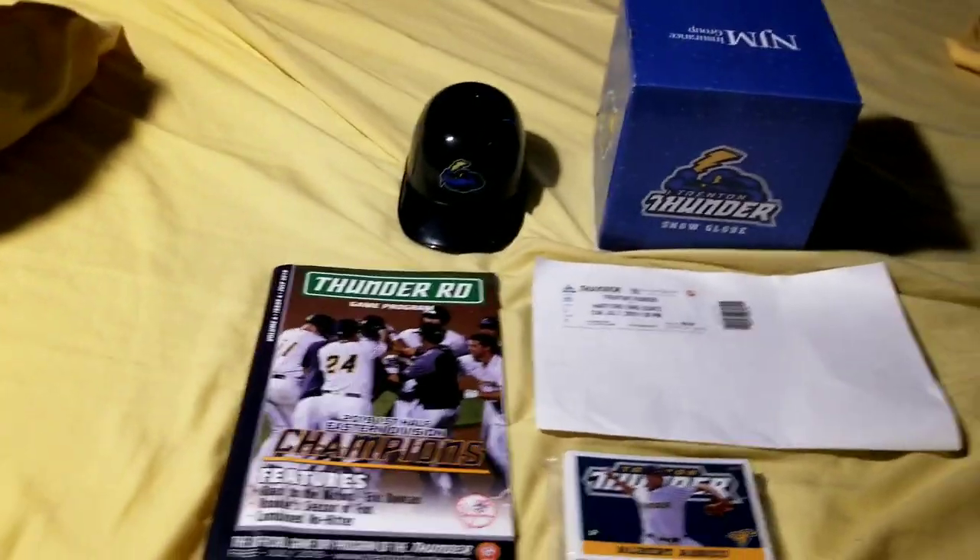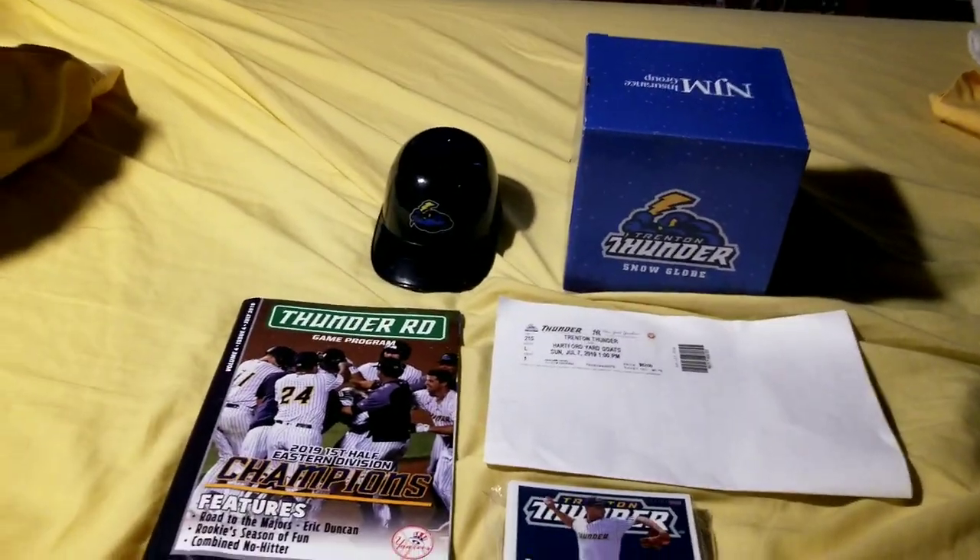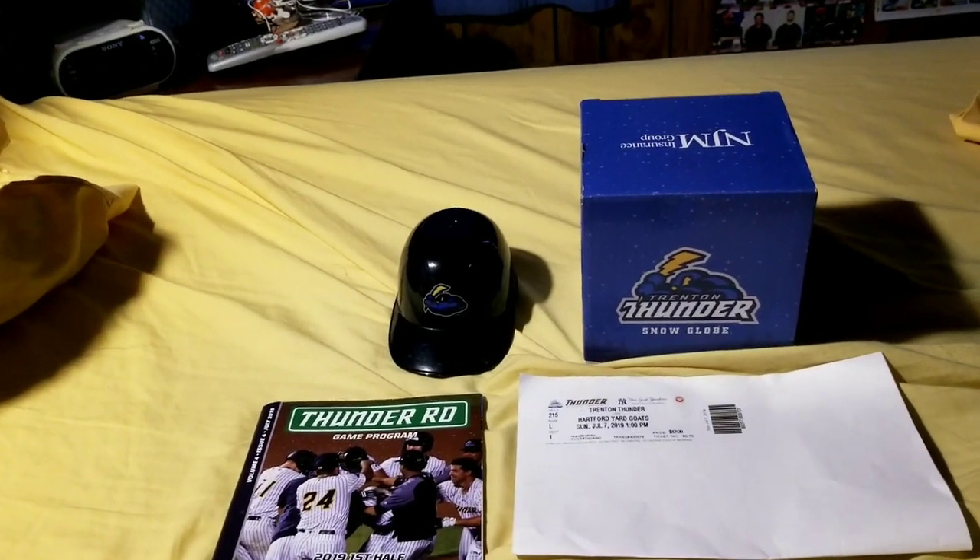So this is everything gotten from yesterday, July 7th, 2019.